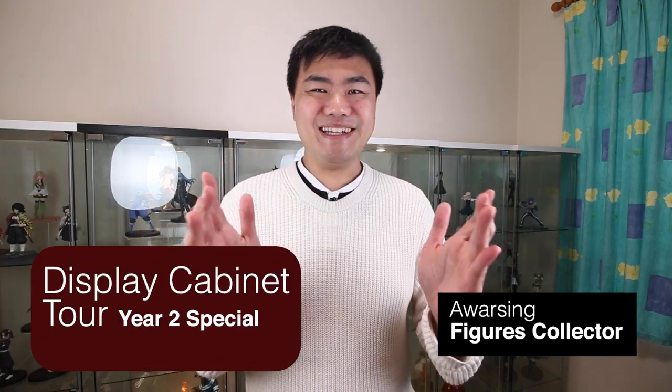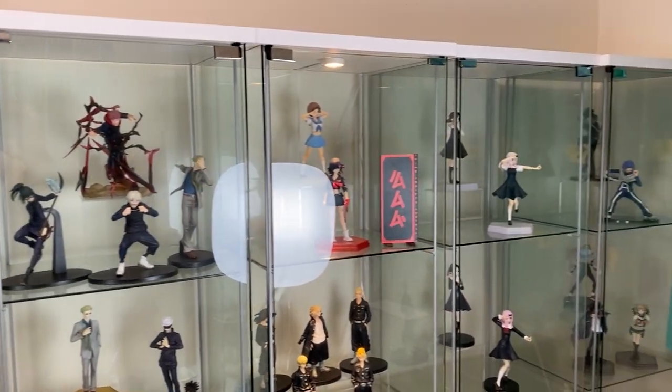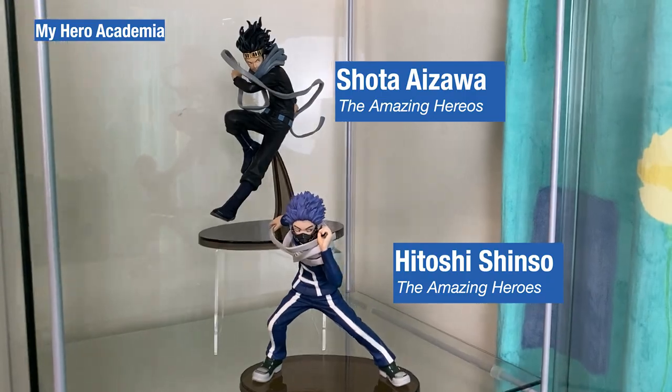Welcome to the display cabinet tour. We will go through each of the six cabinets behind me. Starting with the one on the far side, opening up we have Hitoshi and Sota — mentor and students.